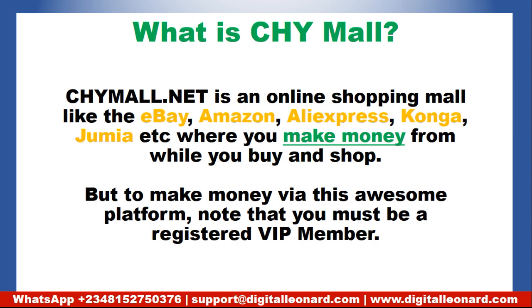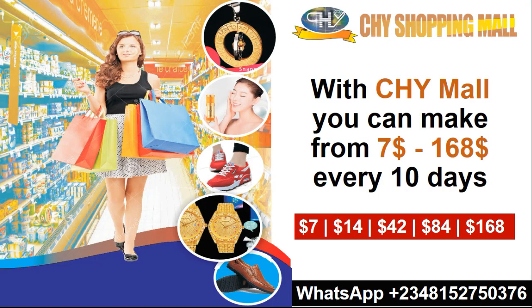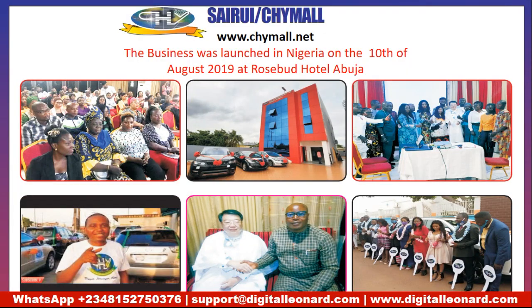To make money with this platform, what you must take note of is that you must become a registered VIP member. Without becoming a VIP member, you can just shop for your product and have it shipped to you, but you won't be making any money. As a VIP member you can make from as low as $7 every 10 days to as high as $168 every 10 days. This business was officially launched in Nigeria on the 10th of August 2019 at a hotel in Abuja, so as of making this video it is about a year old in Nigeria and you can still benefit from it.